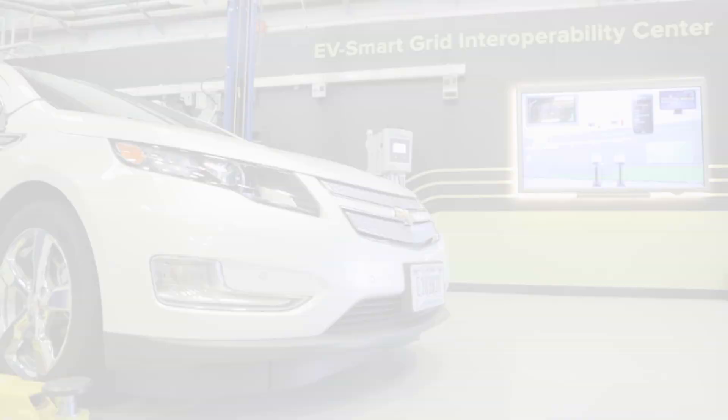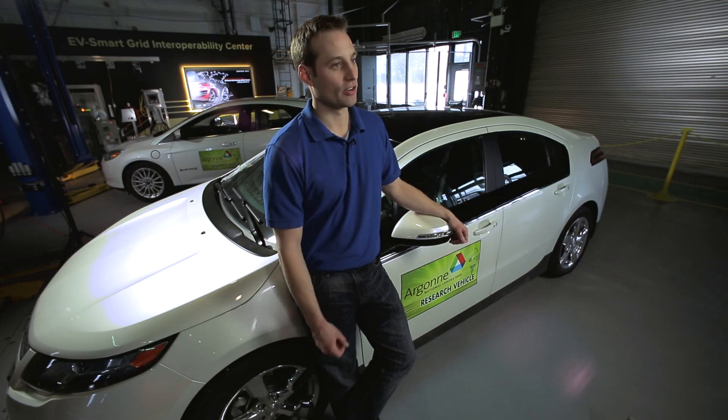Here in the EV Smart Grid Interoperability Center, our overall goal is to harmonize global standardization of all the electric vehicle codes and standards, so a vehicle here in the U.S. can charge with U.S. infrastructure, but be shipped over to maybe Europe and also be able to charge as well.